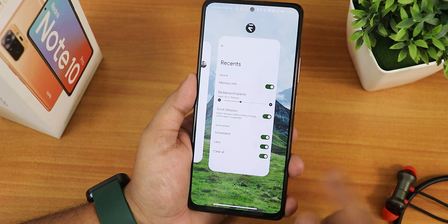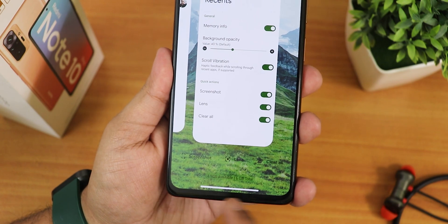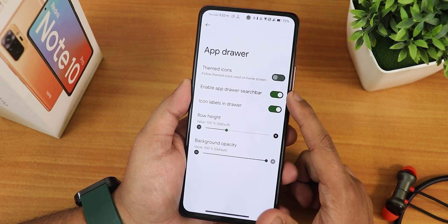The recents panel looks like this and we have the screenshot, Google list, and clear all option. At the bottom it is actually showing the RAM usage status — because of the wallpaper you can't really see it, but that's how it is. In the app drawer we have the themed icons and the app drawer search bar.